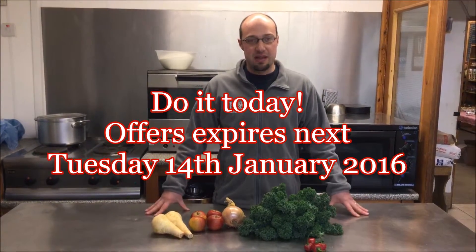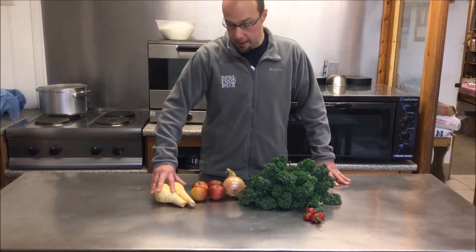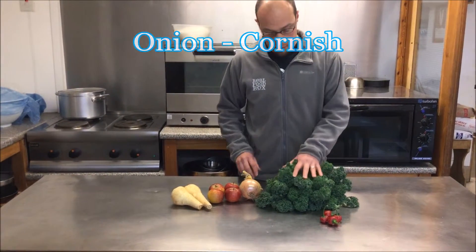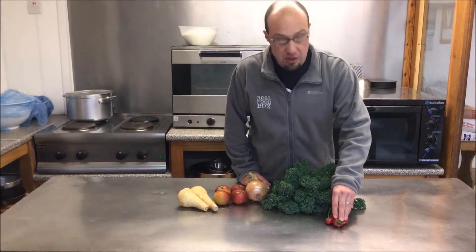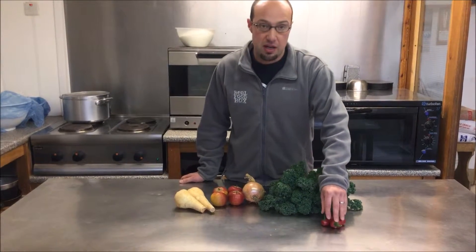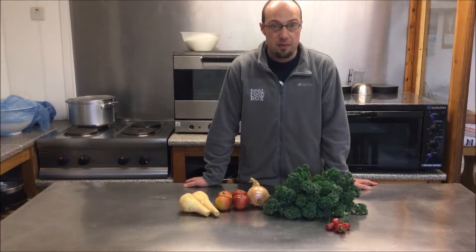These are the veg boxes for the week beginning the 11th of January. This is the five pound box. In it there will be Cornish parsnips, English apples, Cornish onion, kale from here at Chivilly Farm, and some rodeo peppers also from our tunnel here at Chivilly Farm. These are great with cheese or anchovies, or stored in olive oil, or cooked fresh to make some sort of chilli con carne with your free mince beef.